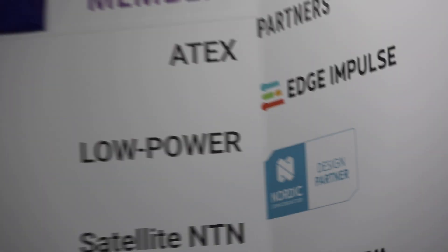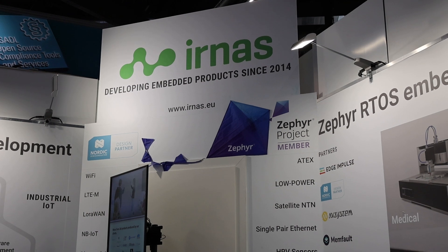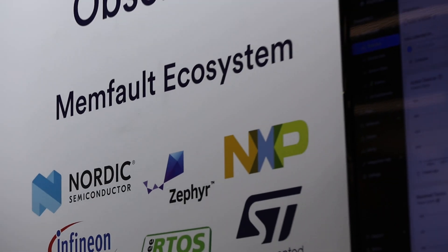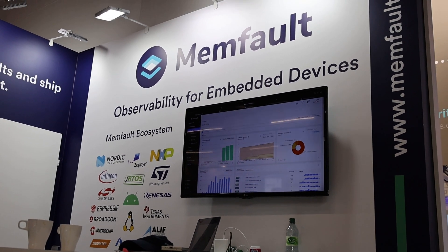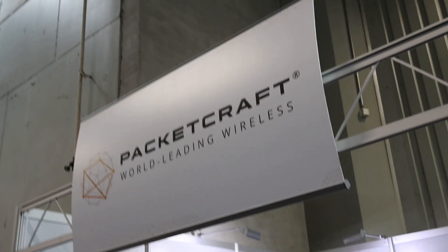Then we have IRNAS, which you may know from last year's video — they were also displaying their Nordic design partner status. Memfault, our partner in remote debugging, was displaying our logo and using the Thingy91 to showcase their remote debugging functionality. Then there's Packetcraft, also using Thingys — the Thingy53 in this case for their demo.